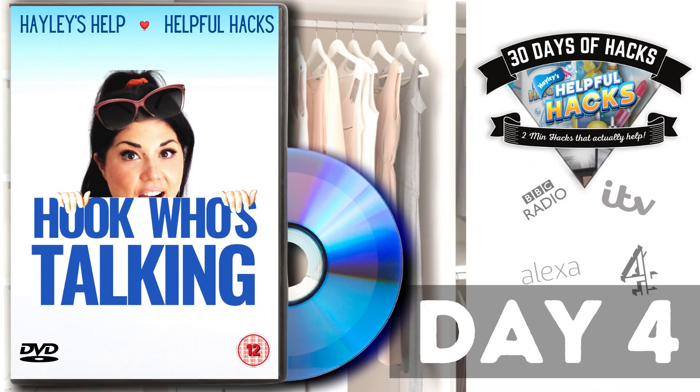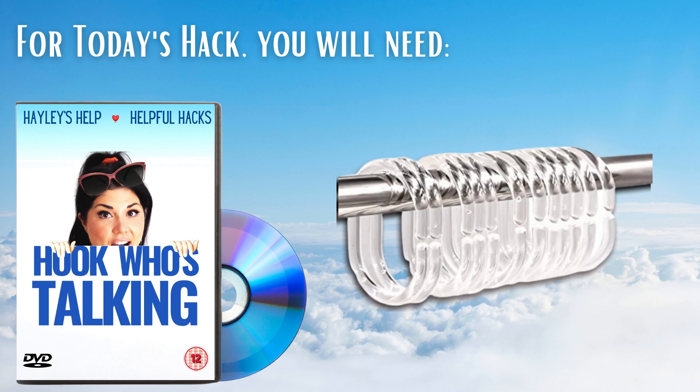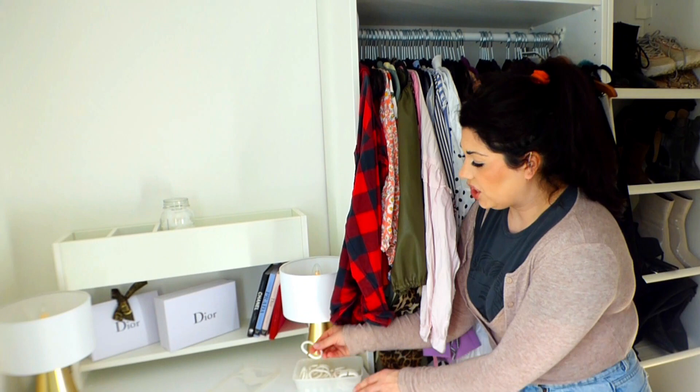It is Hook Who's Talking. For this hack, we will need some shower curtain hooks. Today's hack is an organisation hack and I've got my shower hooks here. I'll show you what they look like — they just look like this, but these are an absolute arc de triomphe when it comes to utilising space and finding storage solutions within your bedroom.